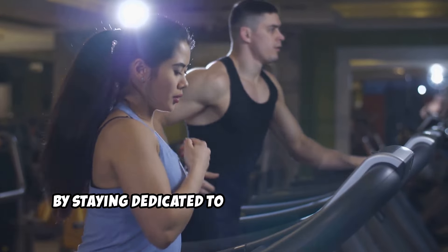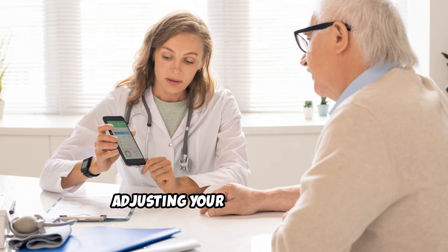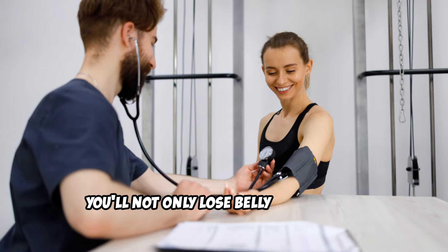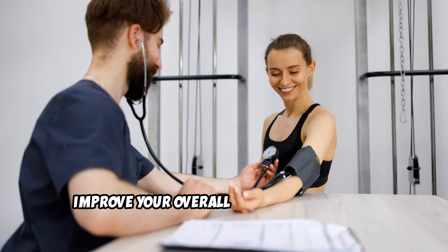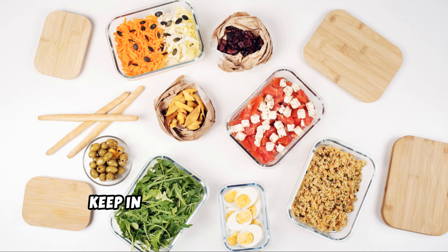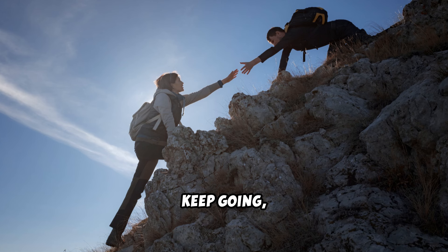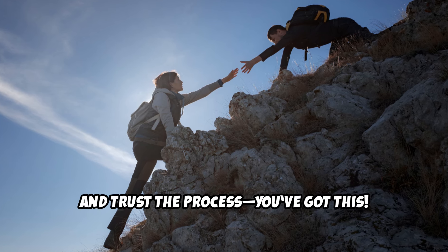By staying dedicated to your workout routine, adjusting your diet as needed, and making sustainable lifestyle changes, you'll not only lose belly fat, but also improve your overall health and fitness. Keep in mind that it's about building healthy habits for the long term, not just quick fixes. Keep going and trust the process — you've got this!